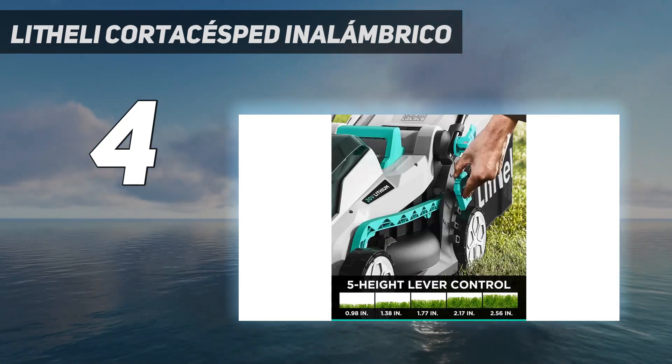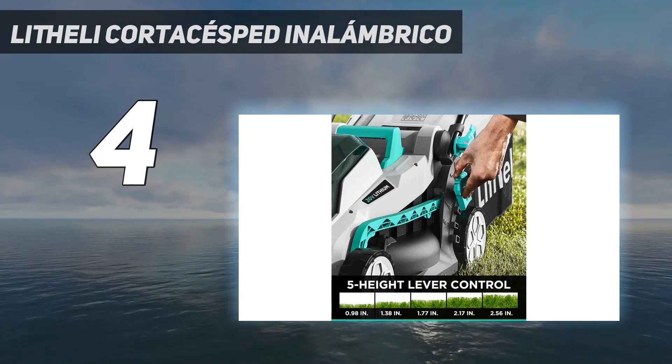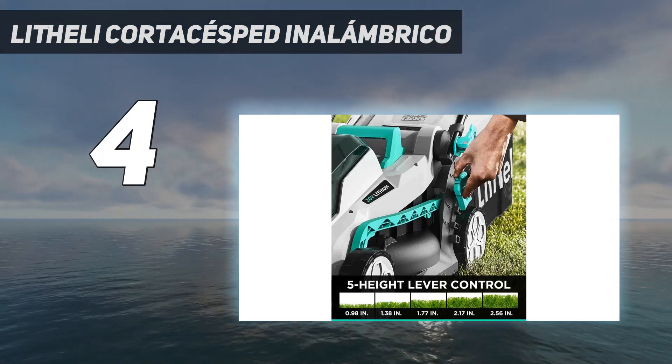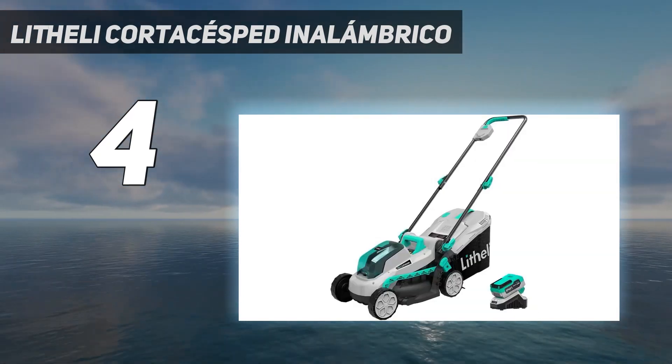It meets all my expectations, wrote a customer. It arrived earlier than expected. It comes mostly assembled and is lightweight, but also does a great job mowing the lawn. The battery life lasted about 40 minutes on a full charge.